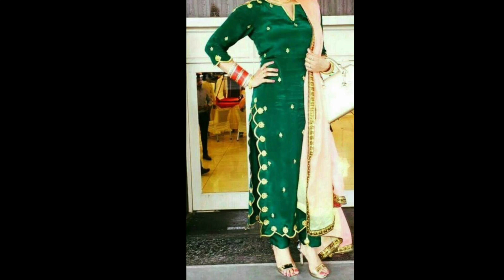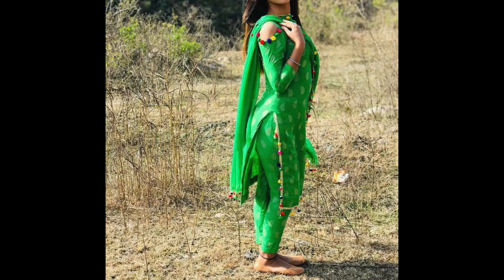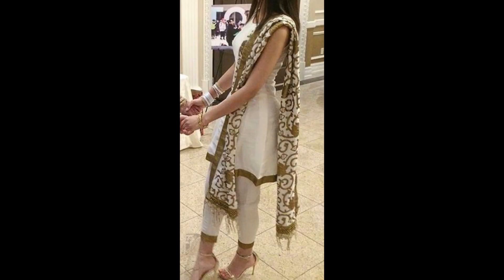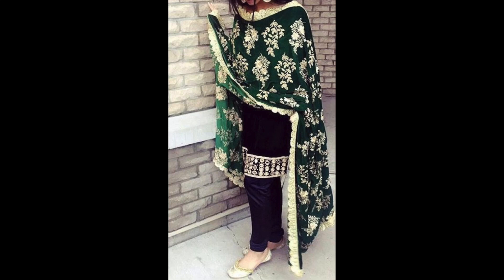Agar aapko aur thoda detail add karna hai, to is tarike ki detail aap boutique se add kara saktay hain — side me ya to scalloping kara saktay hain, ya scallop ki tarike se hi thread embroidery kara saktay hain. So guys, I hope aapko yahan se kuch ache ache ideas mil gaye honge. Agar video acha laga to please like and share zarur karna, channel ko subscribe zarur kariyega. I will see you all in my next video — until then bye bye and take care.